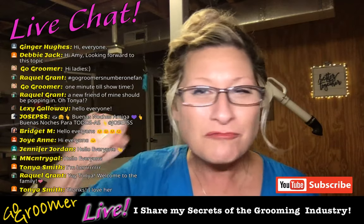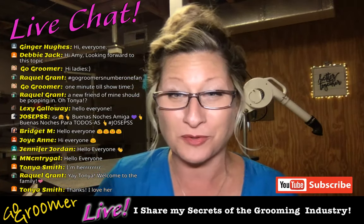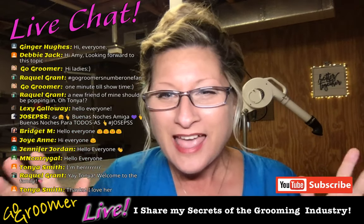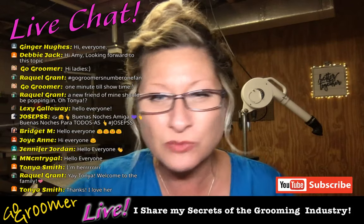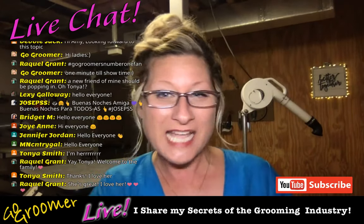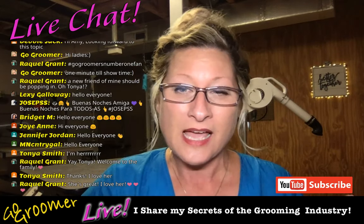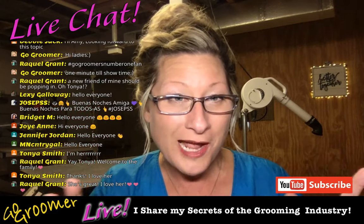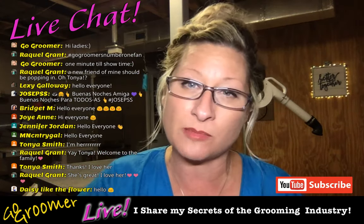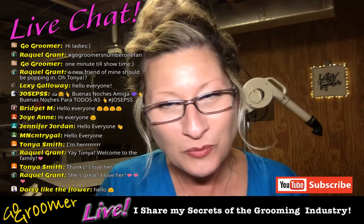Before jumping into tools, Amy greets several live viewers by name — including regulars from Nebraska, Spain, Canada, Pennsylvania, and Holland — thanking them for joining and noting the international reach of the channel.